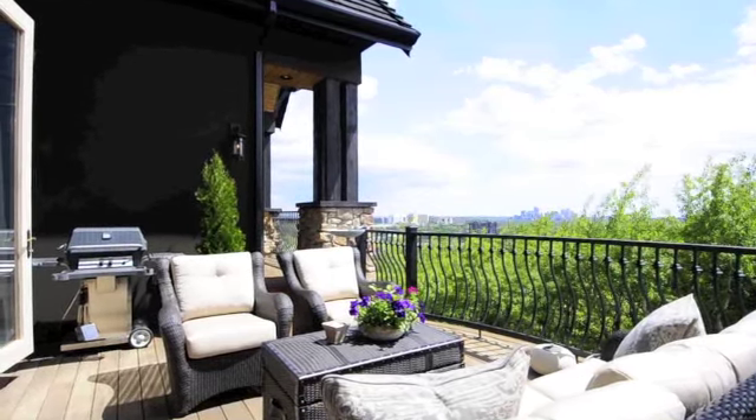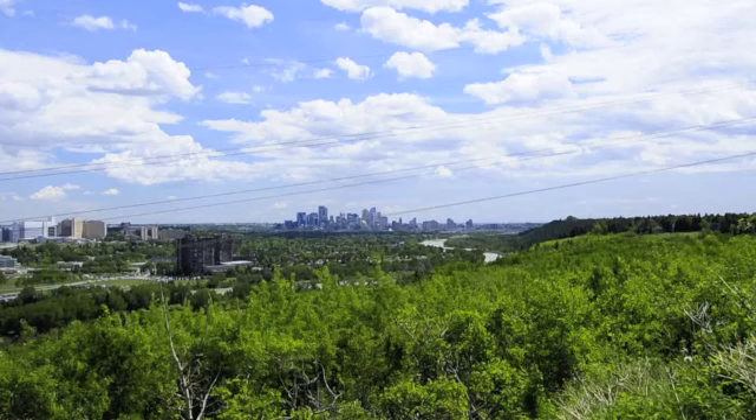And if you're tempted to capture more of the city's skyline, step out onto the wraparound deck that also features spectacular views of the river valley.